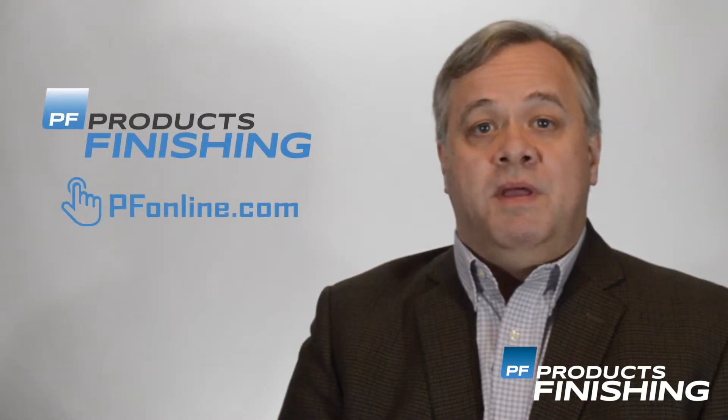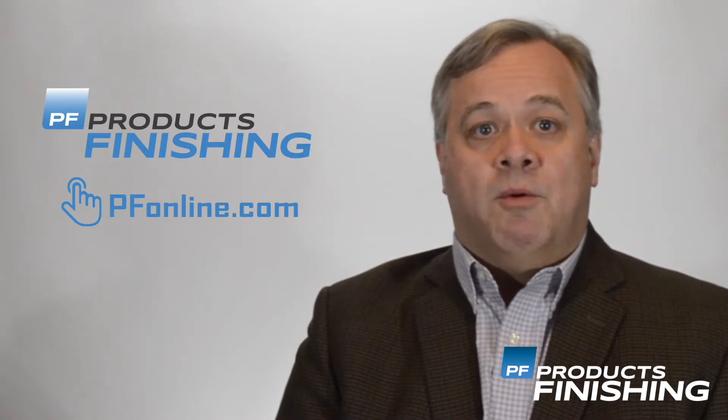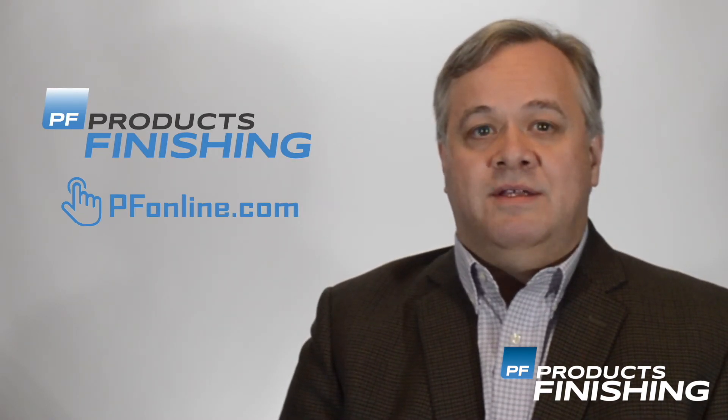Remember, you can read all of these stories at pfonline.com. You can also sign up for our weekly newsletter that will bring you all the latest finishing news information directly to your inbox each week. I'm Tim Pennington with Products Finishing Magazine — thanks for watching.